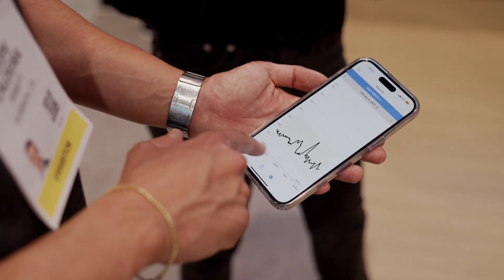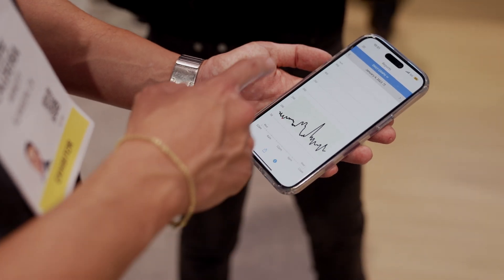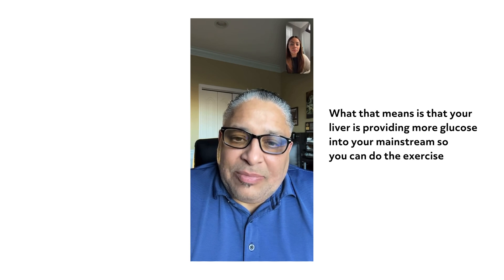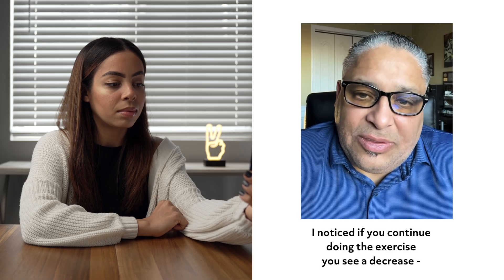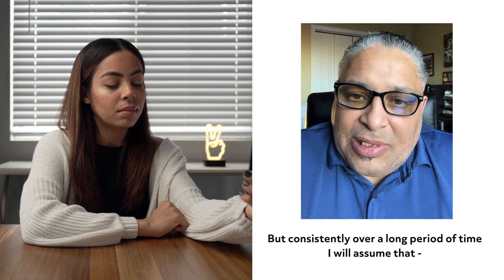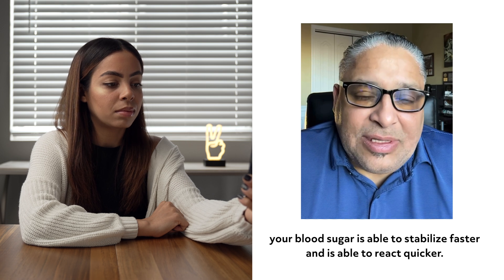It's also something that lets you be more mindful because you know you're wearing it and you know you're going to see the readings. You're consistently aware that it's going to continuously read, which makes you more aware and helps you make better lifestyle choices with your diet. In my case, if I exercise early in the morning, I see a peak in my blood sugar. What that means is that your liver is providing more glucose into your bloodstream so you can power through the exercise. But as you continue exercising, you see a decrease over a period of time. I've only been using it for three weeks, but consistently over a long period of time, your blood sugar should be able to stabilize faster and react quicker.